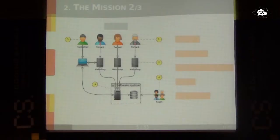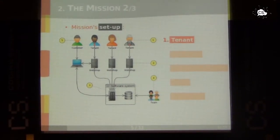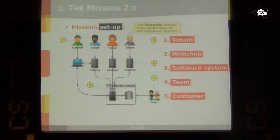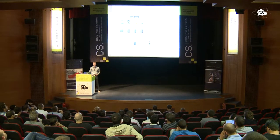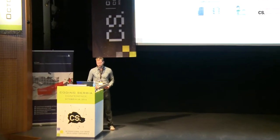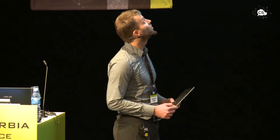To give an overview of the mission setup: we have the tenants, the webshop, the software system, a team, and the customer. The tenants operate the webshop — it's multi-tenant software, so we have many tenants. Their webshops are attached to our software system, which does analysis of all the requests.